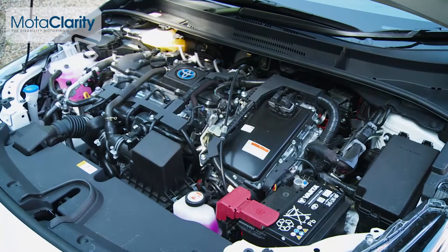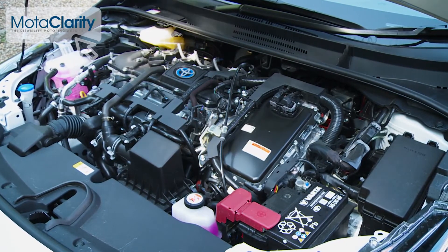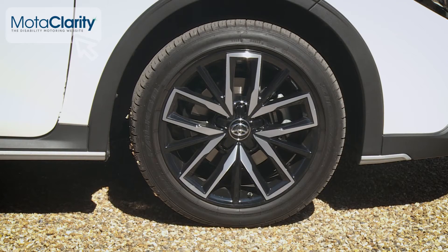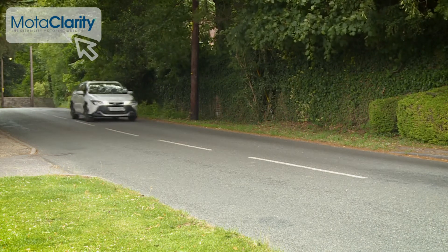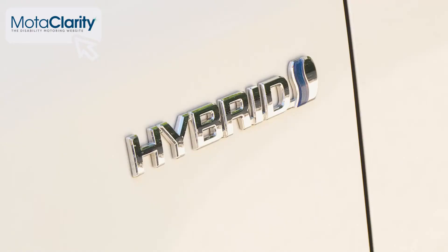For the 2.0-litre hybrid Touring Sports model, you're looking at a best combined figure of 57.6 miles per gallon in base spec. Again, with larger rims those figures rise — this 2.0-litre Trek model manages bests of 53.3 miles per gallon and 121 grams per kilometre. All of these figures will be helped by the fact that for most customers, up to 50% of typical commuting journeys will be accomplished in all-electric drive.